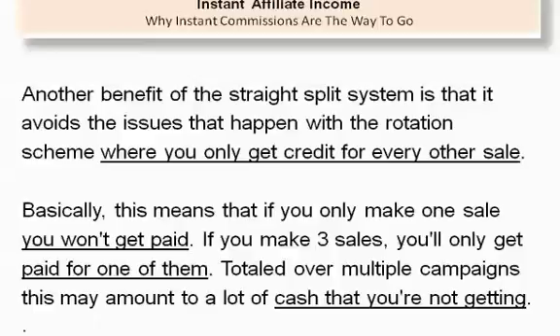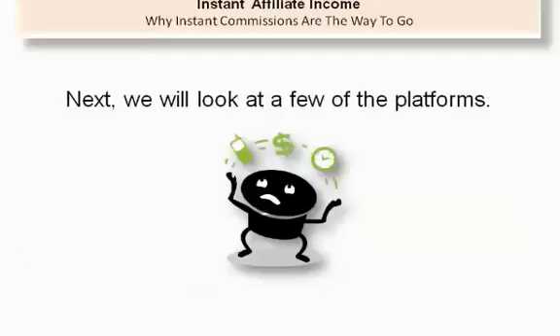Basically, this means that if you only make one sale, you won't get paid. If you make three sales, you'll only get paid for one of them. Totaled over multiple campaigns, this may amount to a lot of cash that you're not getting. Next, we will look at a few of the platforms.